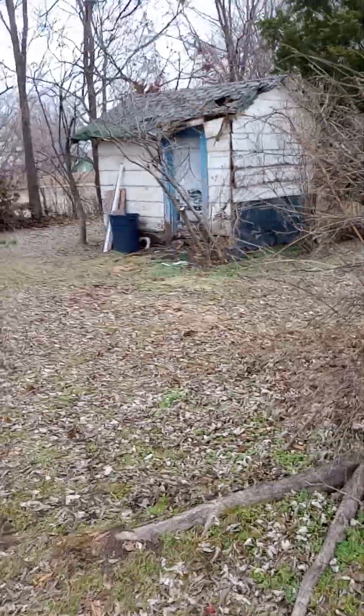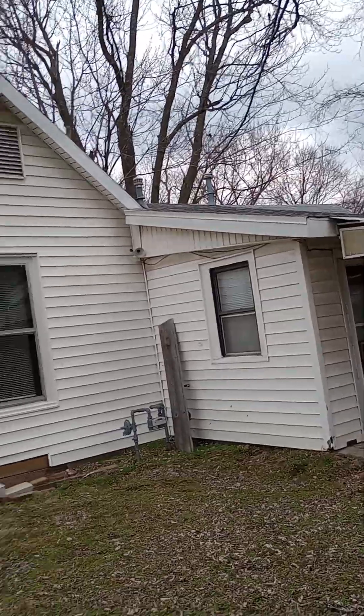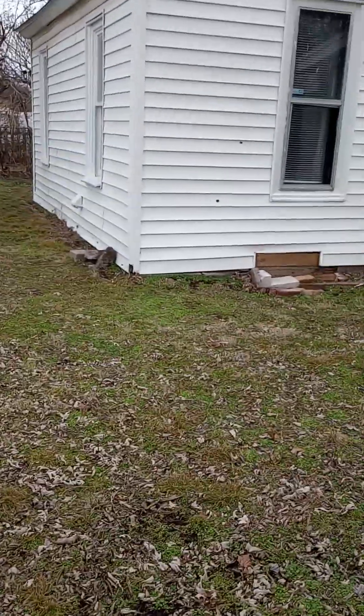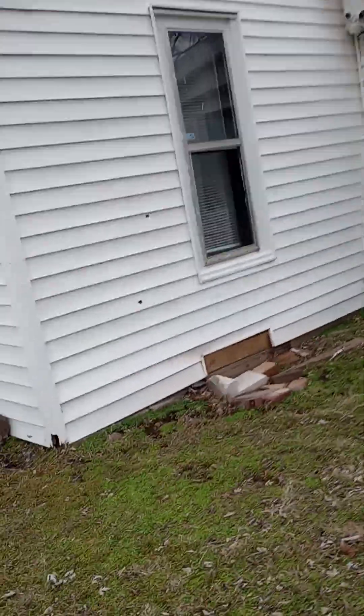Okay, 1629 West 3rd. We know that was pretty much shot. The roof looks in pretty good shape. It's got a crawl space and a new gas meter.